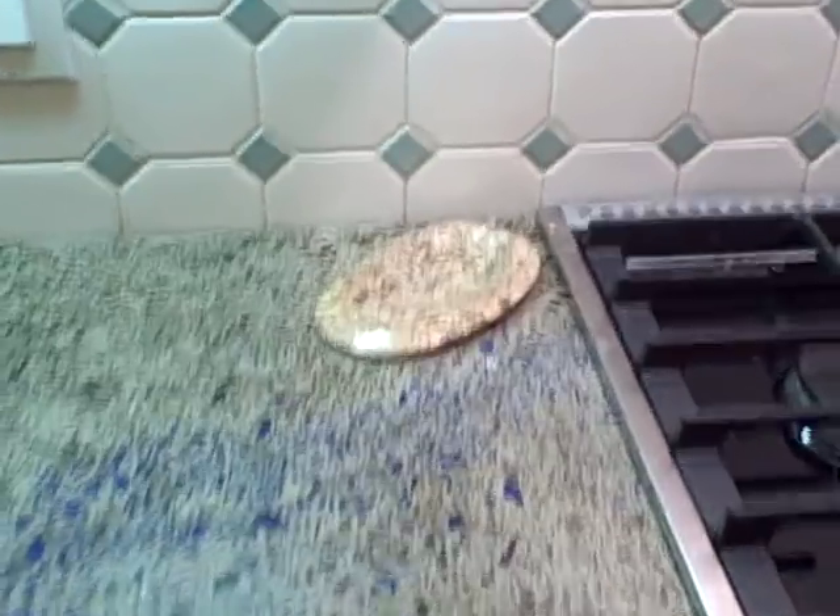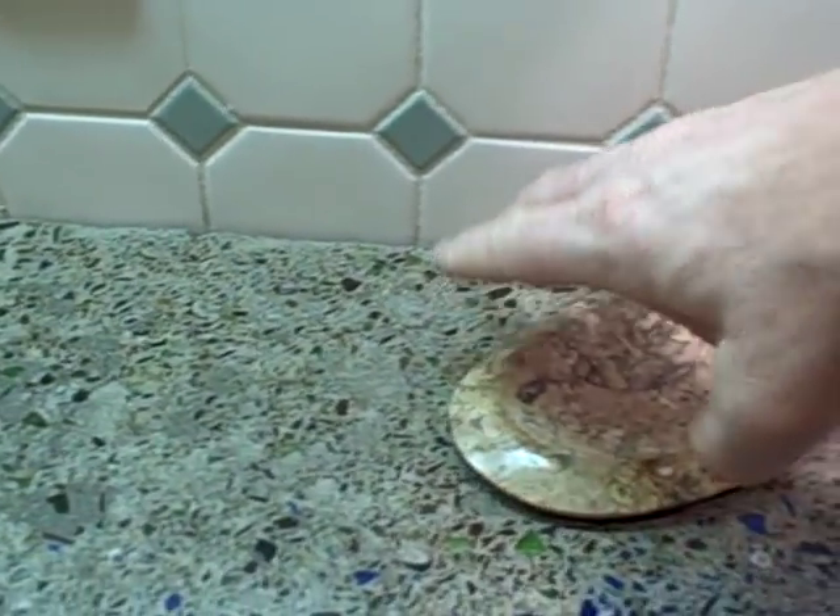There's a built-in counter or spoon holder here, so you can take it out, wash it, and put it back.